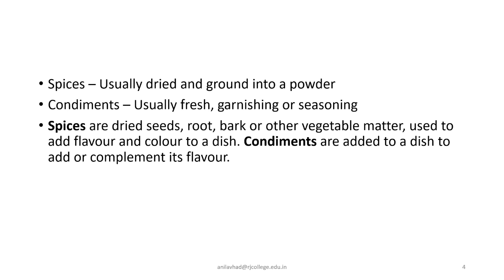What about condiments? As I said, they are usually used fresh, sometimes dried, and are used for garnishing or seasoning purposes. For example, dry fruits are used in minimal quantities for garnishing on sweets. Spices are dried seeds, root, bark, or other vegetable matter used to add flavor and color to a dish, whereas condiments are added to complement a dish's flavor. That is the basic difference between spices and condiments.